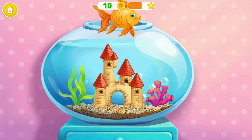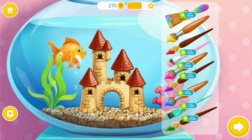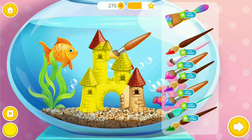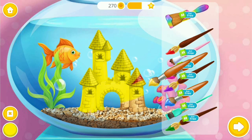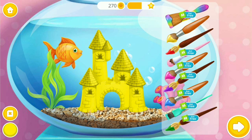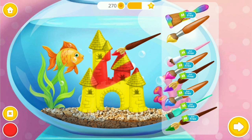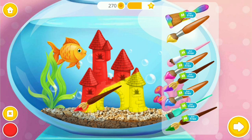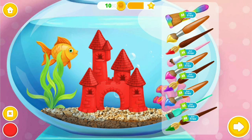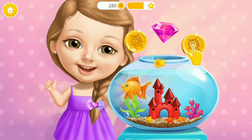My fish would love to have a castle. Awesome! Let's color it. Let's get rid of it. Let's go! Solvee is very happy. Thank you for your help.